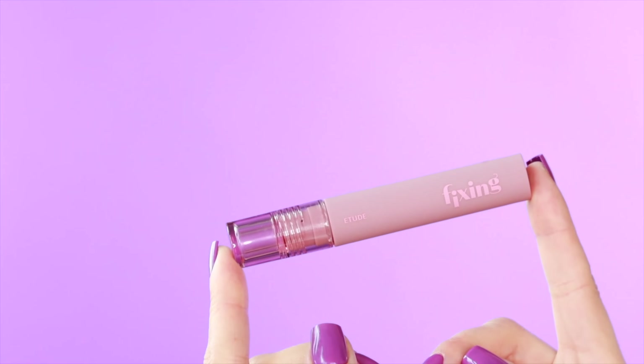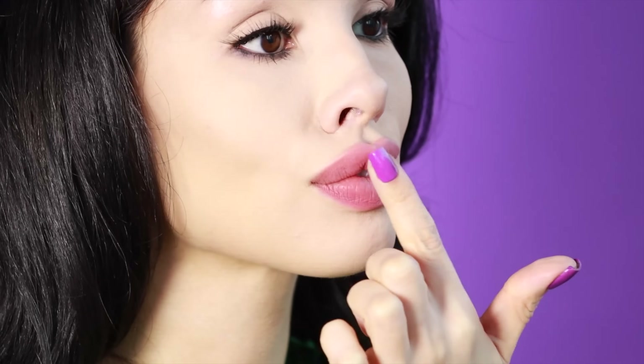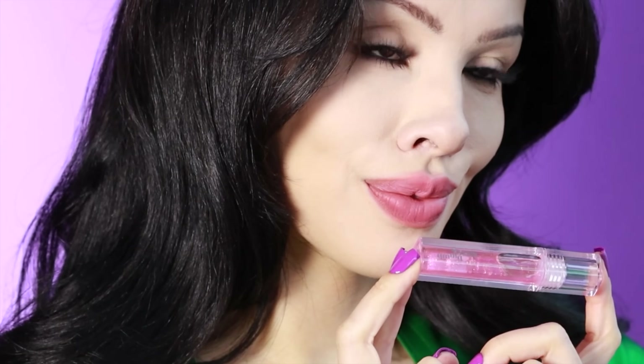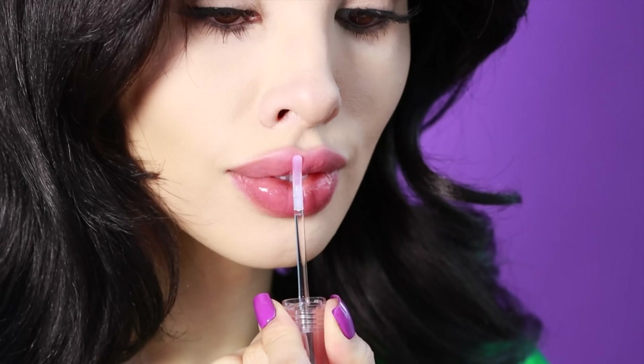Now let's do lips before blush. I'm going to use the fixing tint and put a little bit on the upper and lower lip, then blend the color out with my finger. This blends and blurs perfectly — you can add more for more coverage, but I want to add gloss on top for a sheer look. I'm using the glazed plump in the pink shade. The applicator is silicone, so it's not porous and you can spread the product really nicely — it just feels cool.